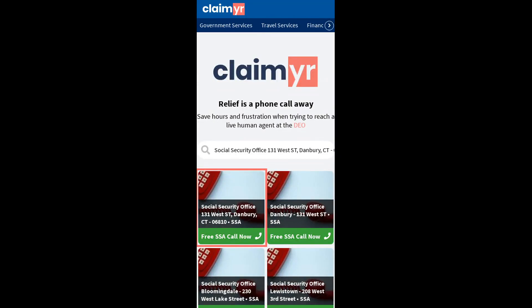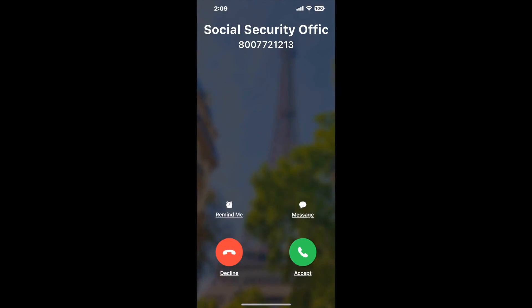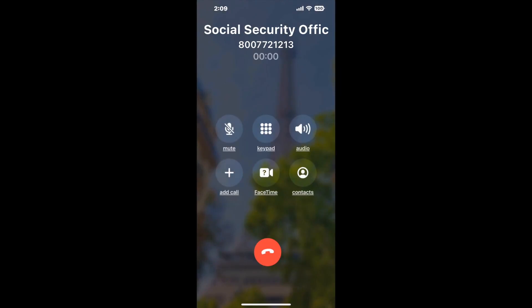and search for the Social Security Office 131 West ST, Danbury, CT, 06810 option. Claimer can automatically call any phone line for you. It'll connect you directly to a human at Social Security Office 131 West ST, Danbury, CT, 06810.